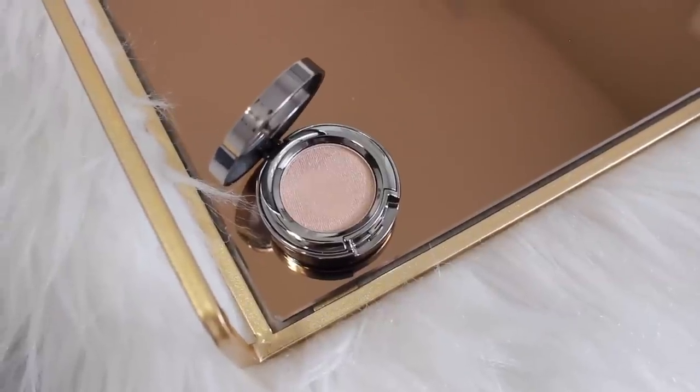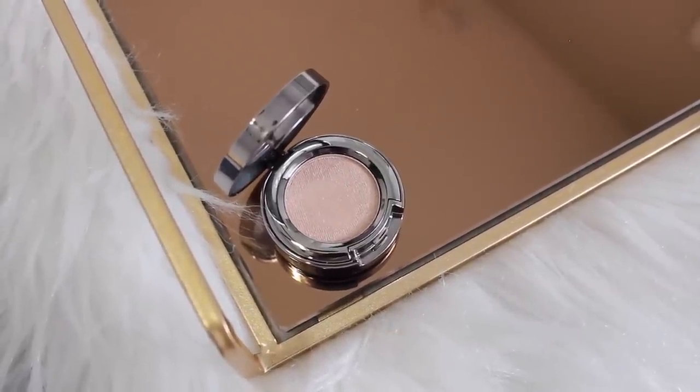One more thing from Urban Decay — this is one of their single shadows and I got the shade Easy Baked. It's like a pretty soft bronzy gold. I like that it's a single because sometimes I don't always want to bring an entire palette around with me — so this with bronzer in the crease and I can create a super easy look without having to bring a whole palette around.